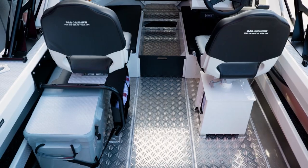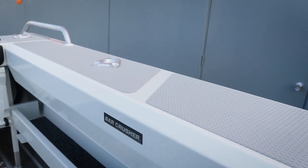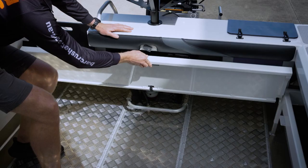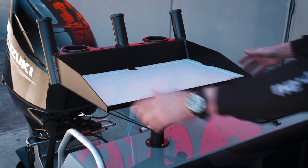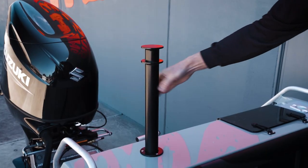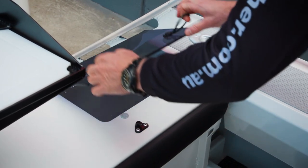If we look around the 535C, we can see a nice, clean, fully welded-in floor. You've got nice high side decks, nice deep comings to lean against when you're fighting a fish. You've got a folding rear seat at the back, a step through to make it easy to get in and out. You've got a bait board that's removable — you can drop a ski pole in the hole if you want to take the kids for a ski. You've got a live bait tank built into the transom, and a bilge pump and a sump underneath if you need to blow any water out.